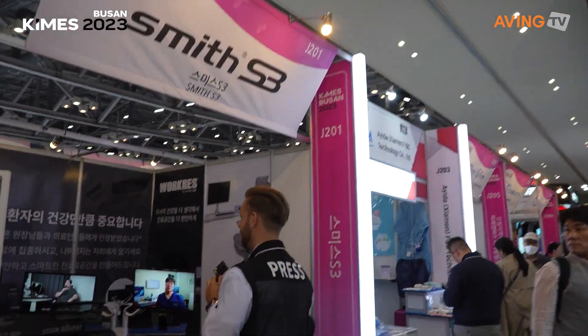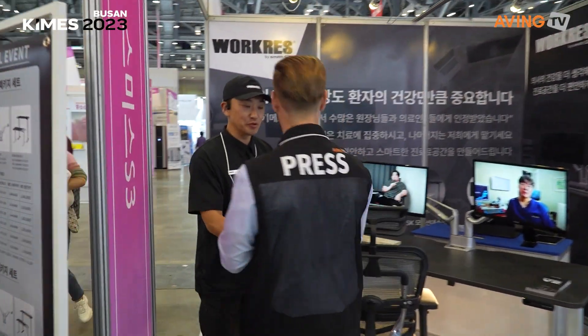We just arrived at Smith. Hello, nice to meet you. Could you tell us something about Smith?